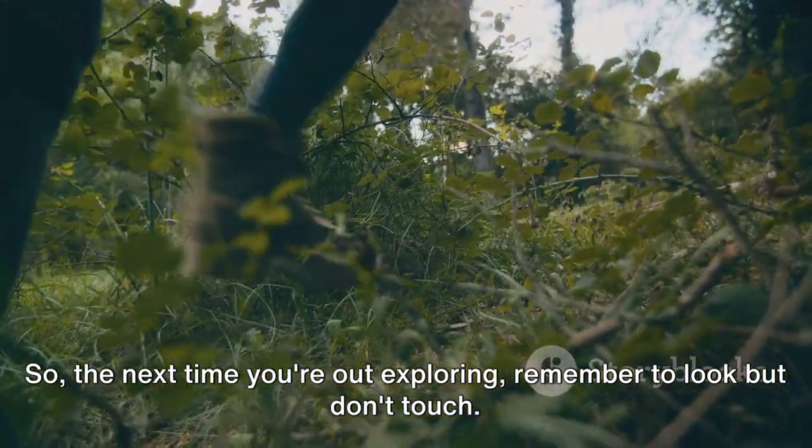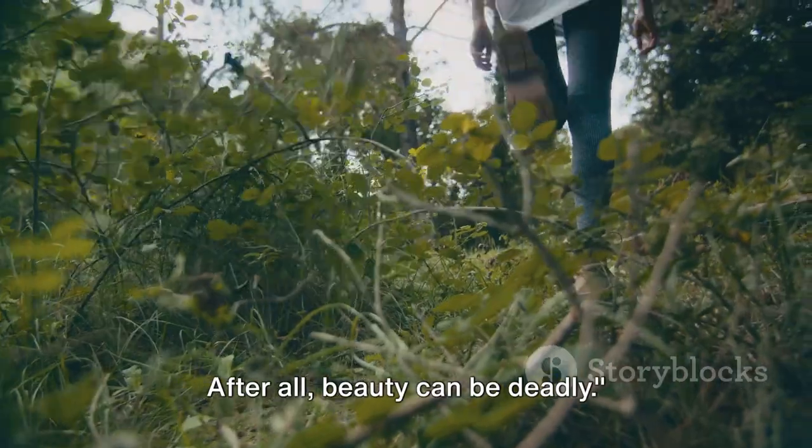So, the next time you're out exploring, remember to look, but don't touch. After all, beauty can be deadly.